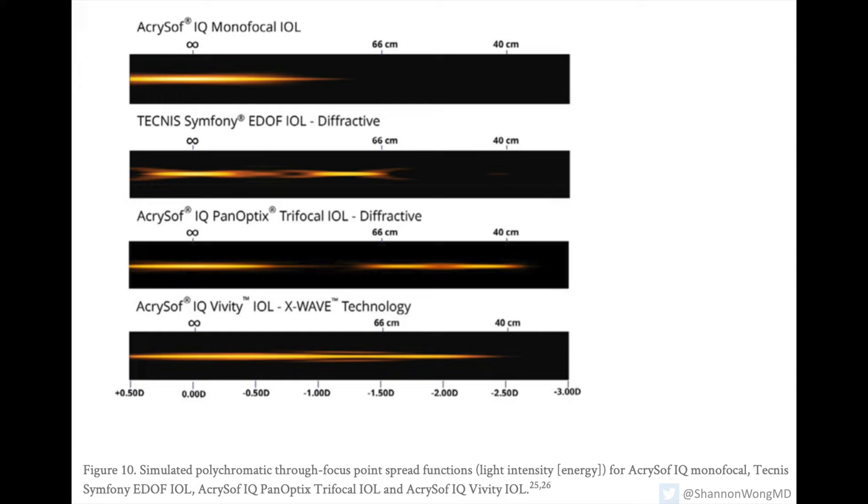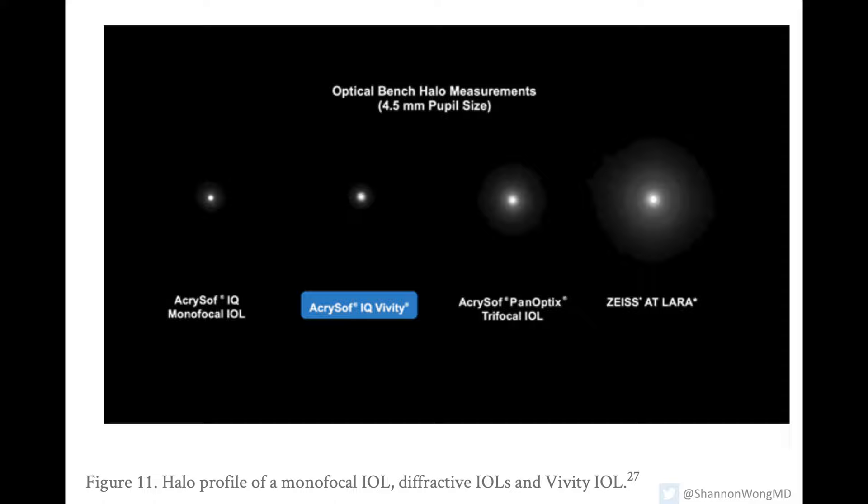The Symfony lens is a lens that we used extensively from 2017 to 2020. But once the Viviti lens came out, I found that the Viviti gives as good a range of vision as the Symfony and works as well in all circumstances — with one additional bonus: the Viviti doesn't seem to give much of a halo effect around lights at night. The Symfony lens, on the other hand, does create a nighttime halo artifact that can be seen around points of light at night.